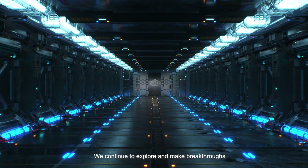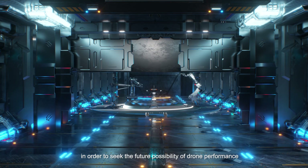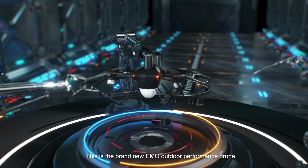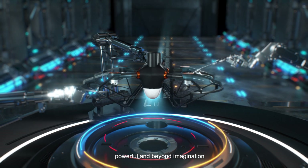On the road of innovation, we continue to explore and make breakthroughs in order to seek a future possibility of drum performance. This is a brand new EMO outdoor performance drone — powerful and beyond imagination.